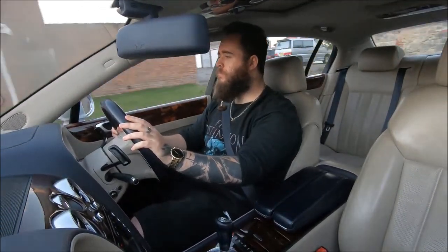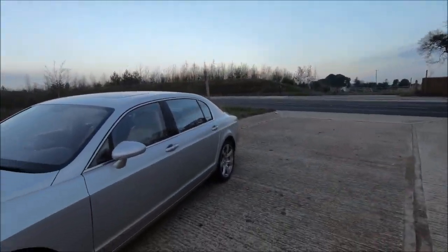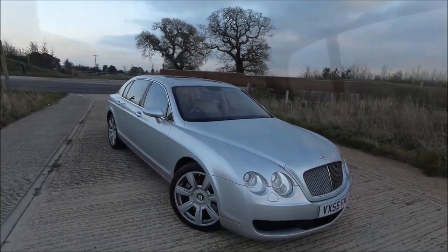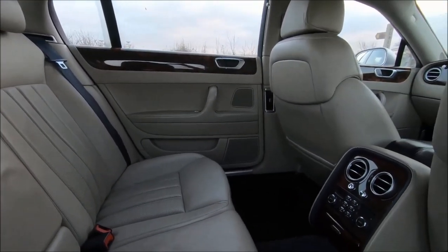Zero to 60 is around 4.7 seconds, and it was the fastest four-door car in the world at its time — around 195 miles an hour, or in the GT Coupe more like 198. If you buy the Speed version with the 600 horsepower models, those can do over 200 — around 204 miles an hour. So genuine supercar performance in something with the weight of an SUV and the luxury and panache of a wedding-spec limo.